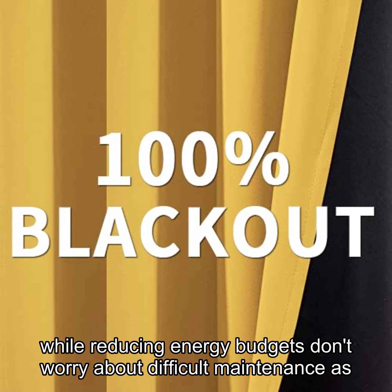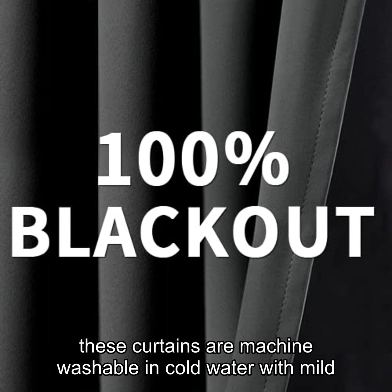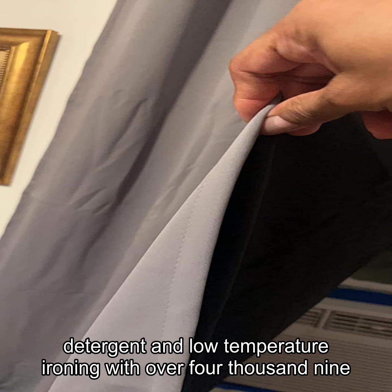Don't worry about difficult maintenance, as these curtains are machine-washable in cold water with mild detergent and low-temperature ironing.